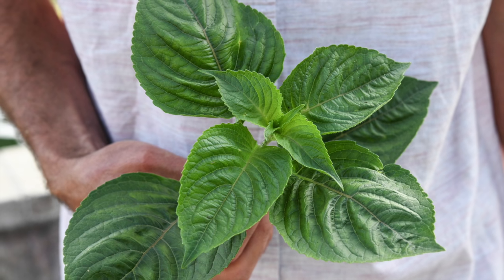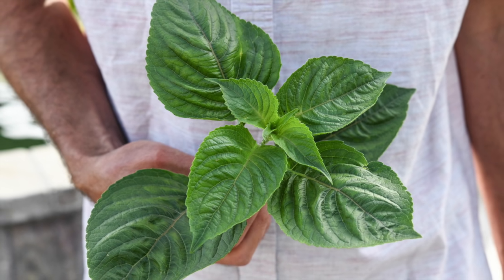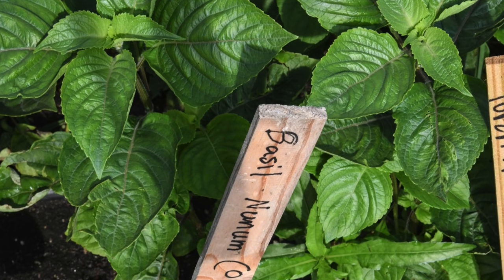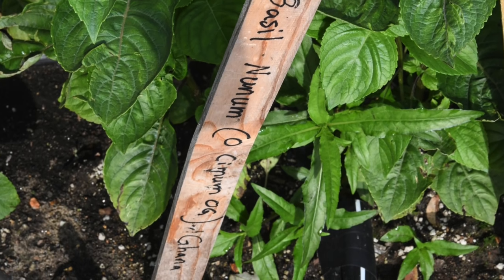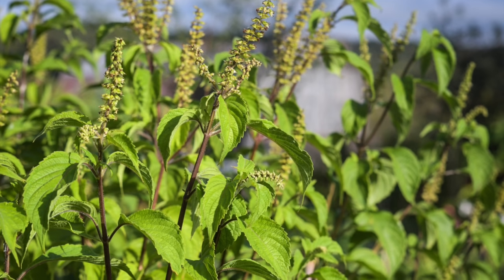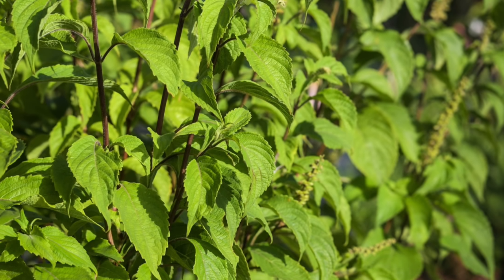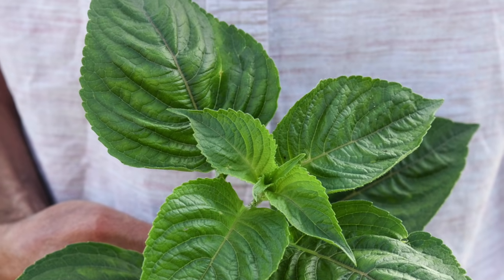African Nunum Basil has it all — a rich basil taste with a hint of oregano and a little kick of spice, too. We think it's the best for pesto, but it's also wonderful in all kinds of other dishes. Basil is also important in traditional medicine, and in clinical tests, Nunum was found to have impressive antibiotic properties. Our strain comes from Ghana, an epicenter of basil genetics.